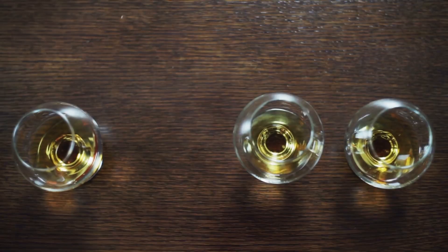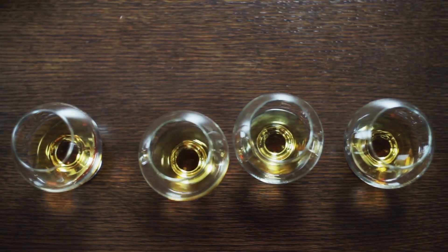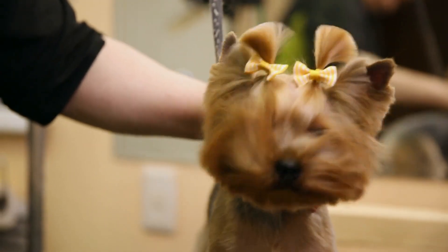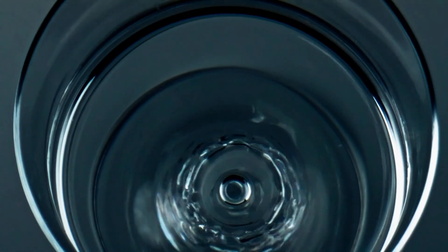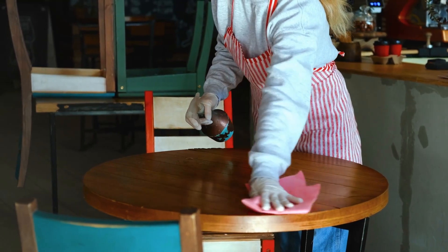Number 1: Did you accidentally leave a glass on your wooden coffee table without a coaster? Fear not, a hairdryer can come to the rescue. Simply set your hairdryer to a low heat setting and blow it directly over the water rings. The heat will help to evaporate the moisture and remove the unsightly rings on your furniture.